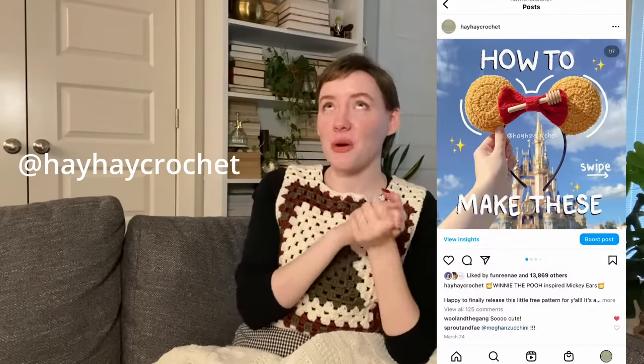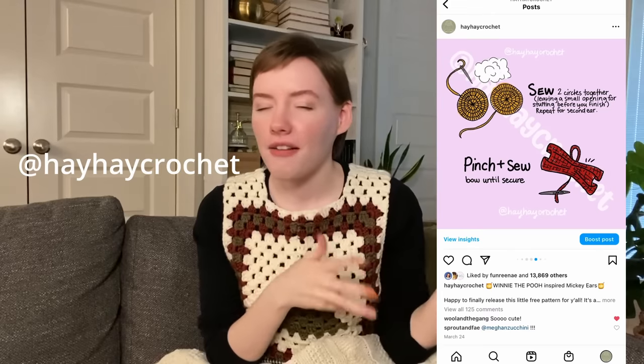This next one is for that Disney lover in your life — you could make them Mickey Mouse ears. I have a pattern for some Winnie the Pooh inspired ones on my Instagram, but you don't have to make them Winnie the Pooh. You can take the base and give them whatever theme you want. I've made Winnie the Pooh and Tiana inspired ones and they're so fun and cute — perfect for someone who frequents the Disney parks.